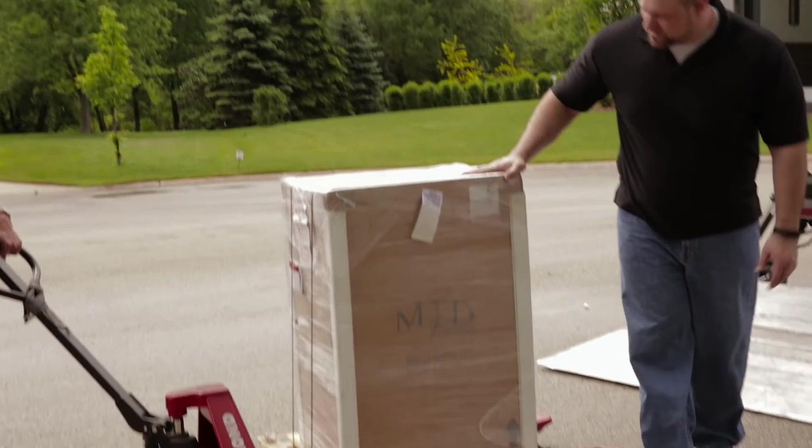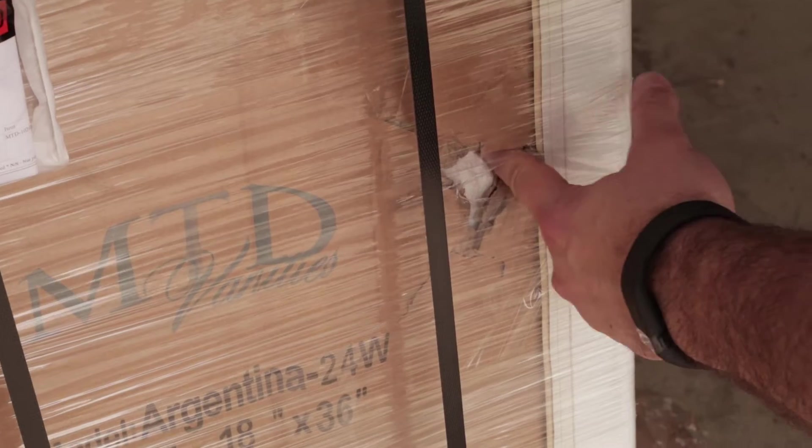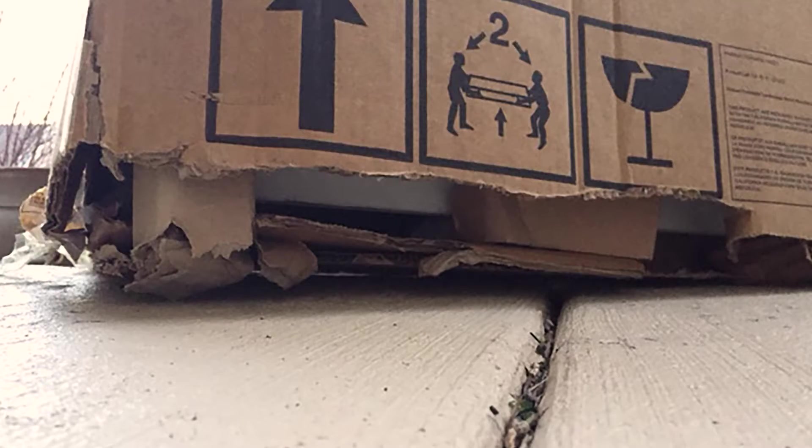Once the item is on the ground, be sure to inspect all around the package. Do not sign for anything until the item is fully inspected. Look for signs of punctures or crushing, rips or tears. If an item shows any exterior damage, photograph and document the problem and refuse the shipment with the carrier.